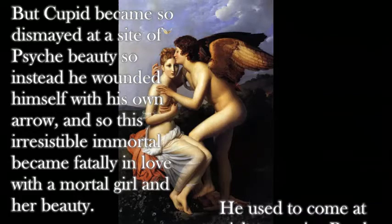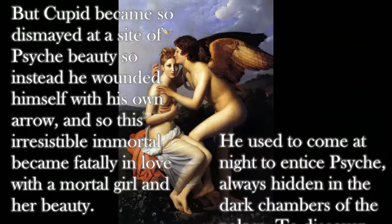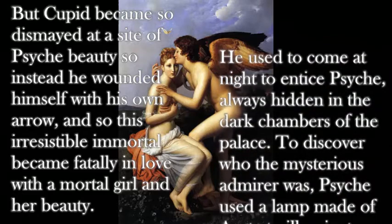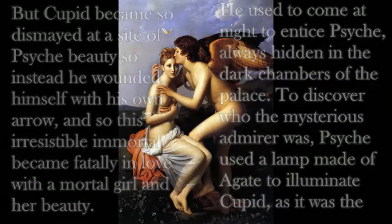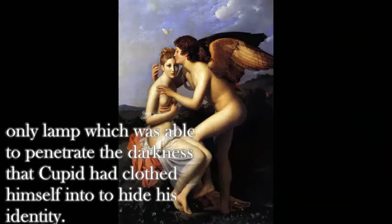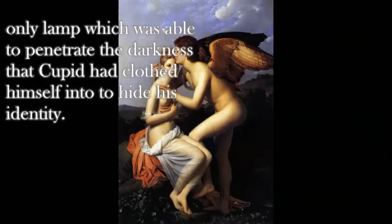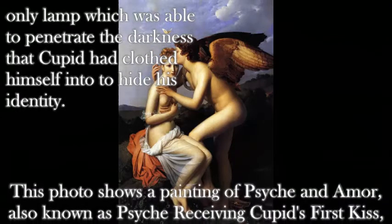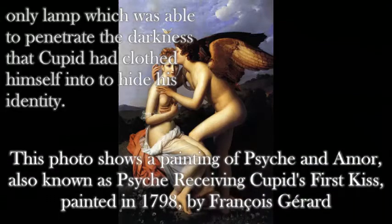He used to come at night to entice Psyche, always hidden in the dark chambers of the palace. To discover who the mysterious admirer was, Psyche used a lamp made of agate to illuminate Cupid, as it was the only lamp able to penetrate the darkness that Cupid had clothed himself in to hide his identity. The photo shows a painting of Psyche and Amor, also known as Psyche Receiving Cupid's First Kiss, painted in 1798 by François Gérard.